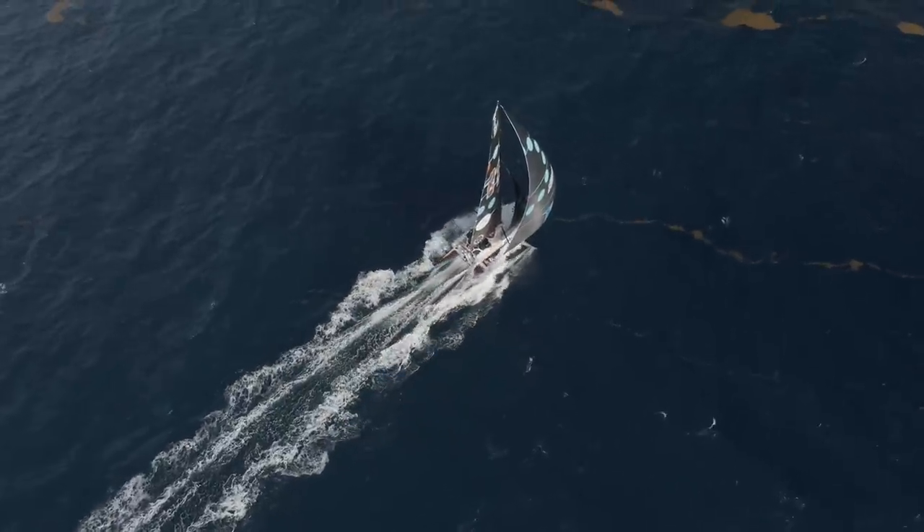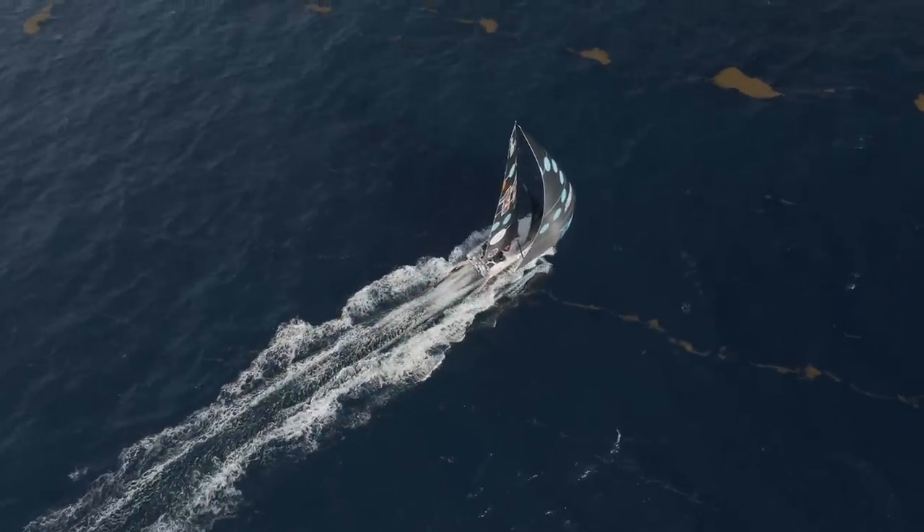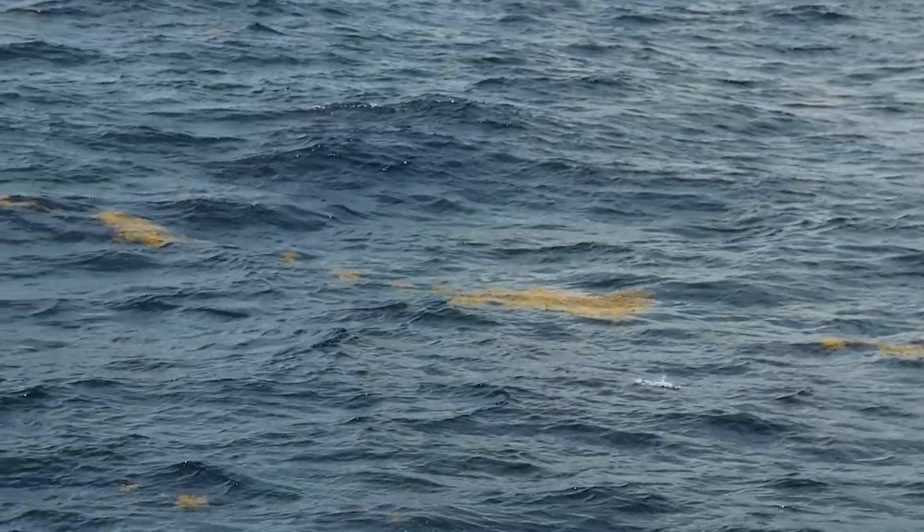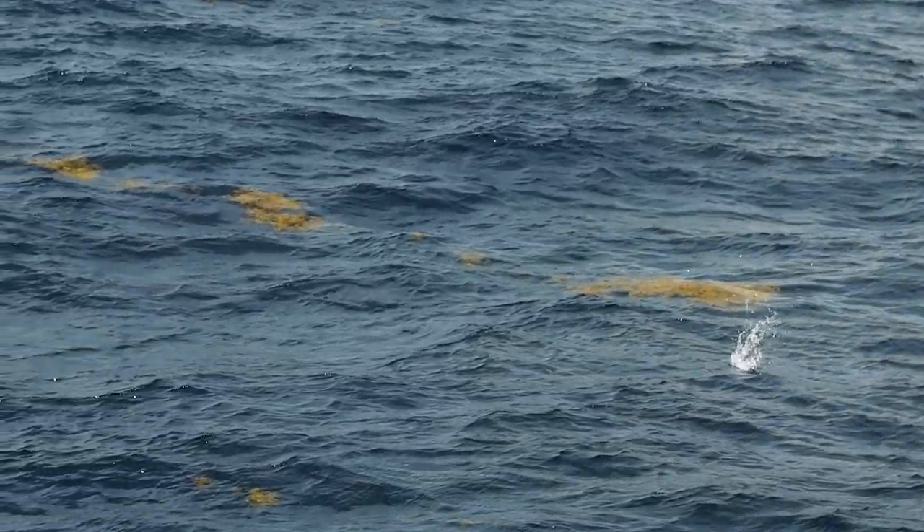Sargassum has always been in the ocean. Even Christopher Columbus reported the Sargasso Sea and the belts of Sargassum. So it is a natural part of the environment — it allows animals to hide and provides protection for the animals underneath the Sargassum.